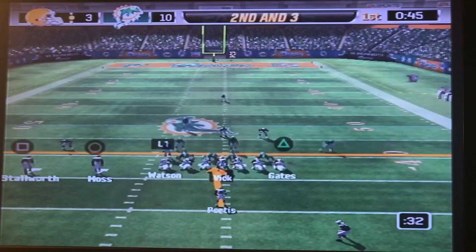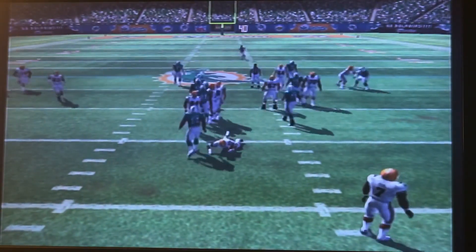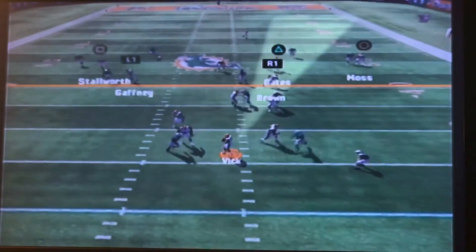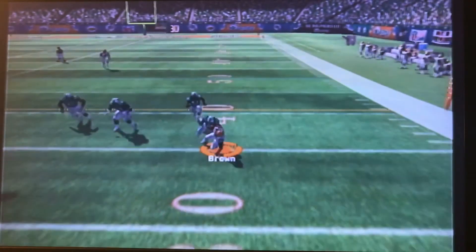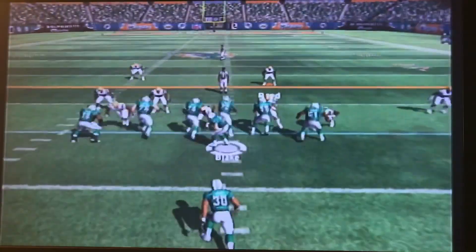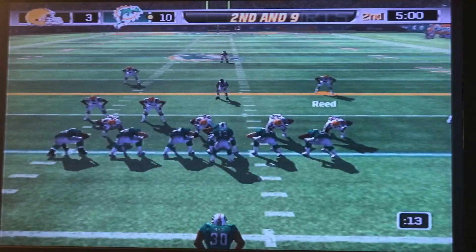So first down, handoff is to Ronnie Brown. Second down and three, handoff is to Portis — that one goes nowhere. Third down and five, Vick drops back looking to throw, going to find Ronnie Brown in the backfield, but Ronnie Brown is not going to pick up that first down — he is short. So the Dolphins get the ball back.